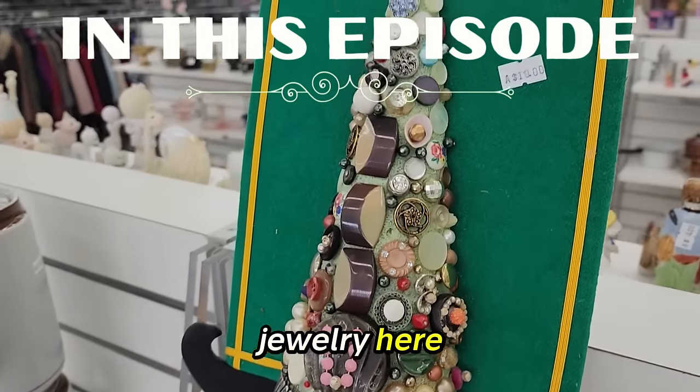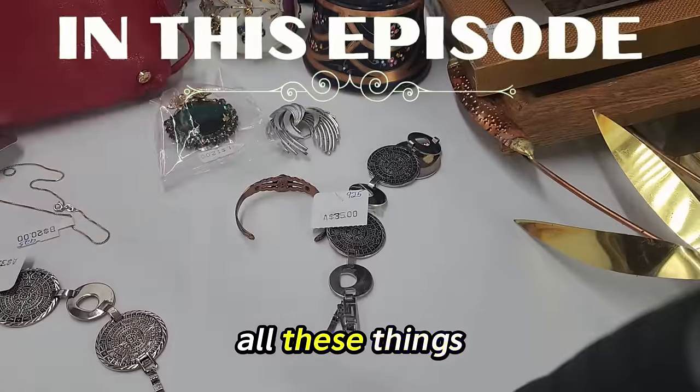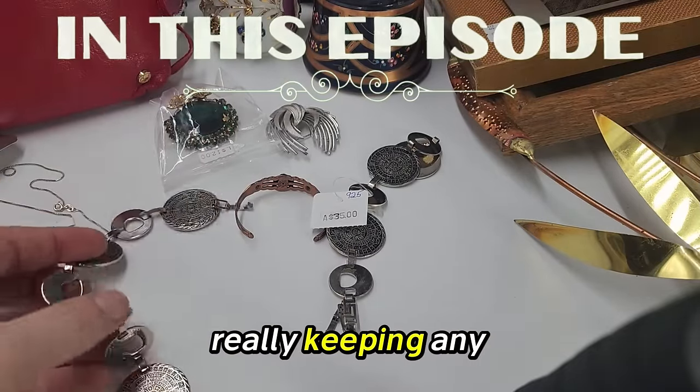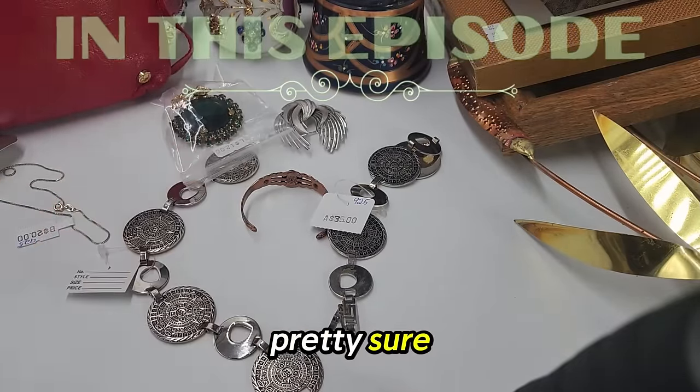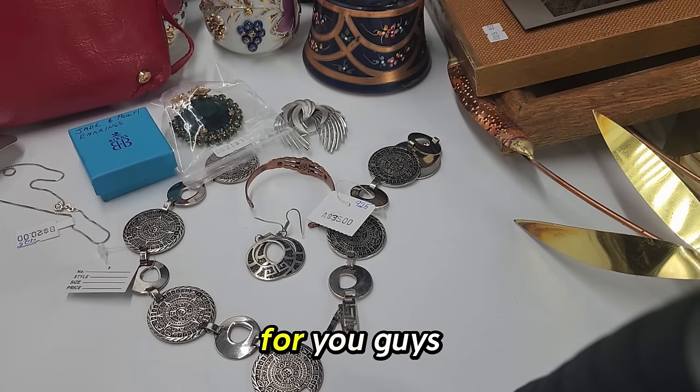Look at what they did with the jewelry here. $10.00 for this tree. I bought all these things because I'm not really keeping any of them — pretty sure I'm not. But I'm going to be posting these for really good prices for you guys.